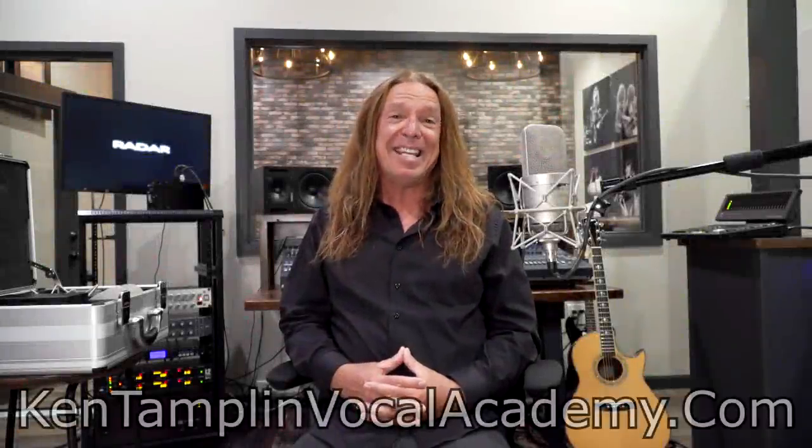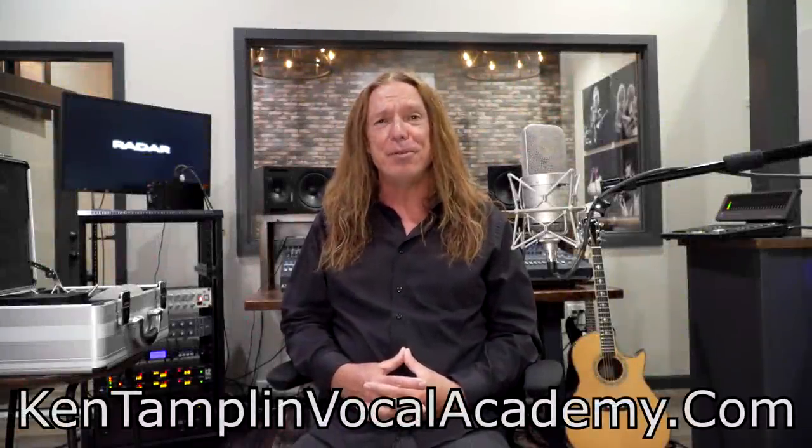Hey guys, welcome back again to Ken Tamplin Vocal Academy where the proof is in the singing. I am super excited to do today's video because you guys have asked me over and over, almost daily: Ken, how do you get those killer vocal sounds that you get on your YouTube videos? And I have a confession to make — I have a secret weapon.